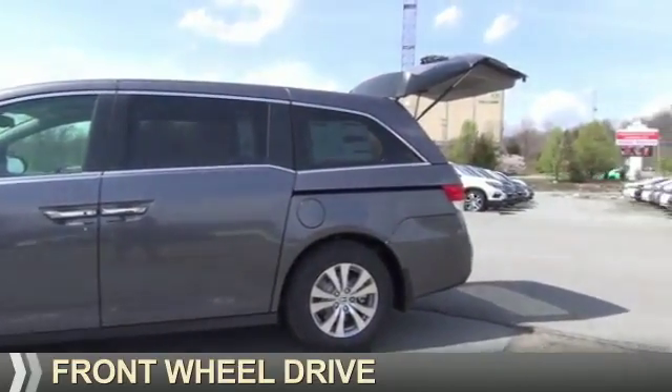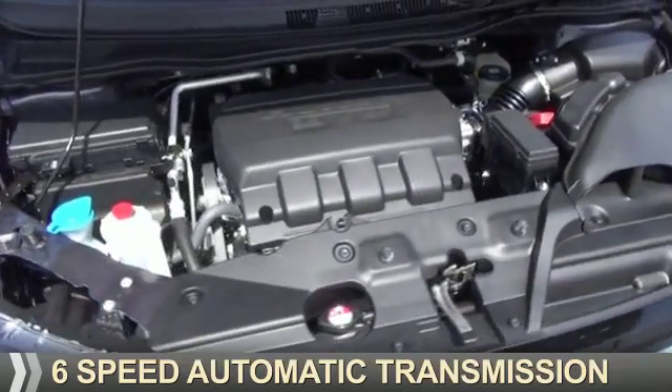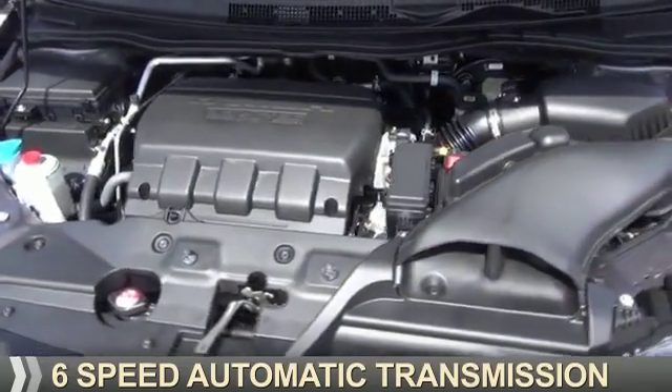It's powered by front wheel drive, a 3.5 liter 6 cylinder engine, and a 6 speed automatic transmission.